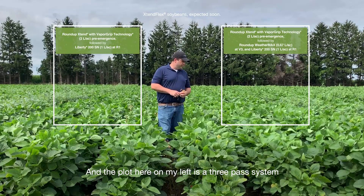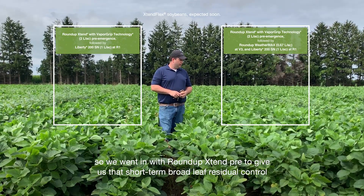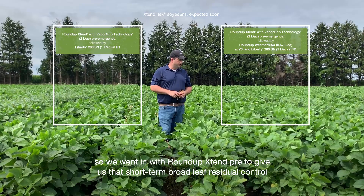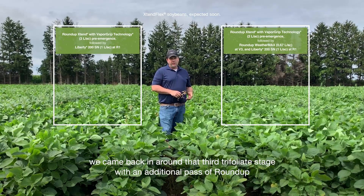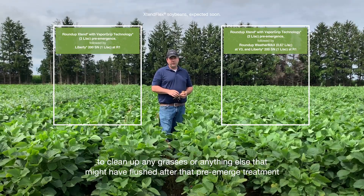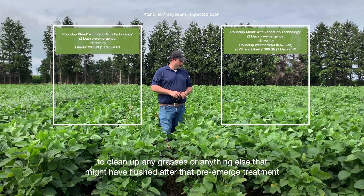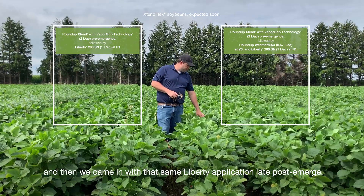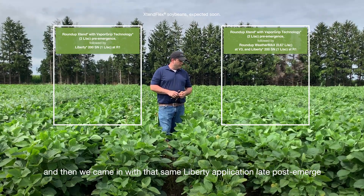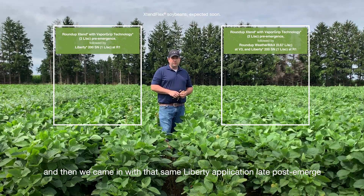The plot on my left is a three-pass system. We went in with Roundup Xtend pre to give us that short-term broadleaf residual control, then came back in around the third trifoliate stage with an additional pass of Roundup to clean up any grasses or anything else that flushed after the pre-emerge treatment, and then came in with that same Liberty application late post-emerge.